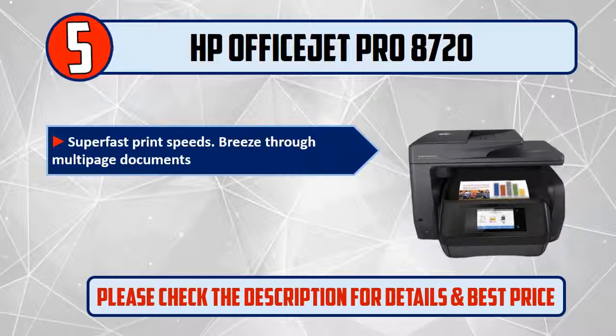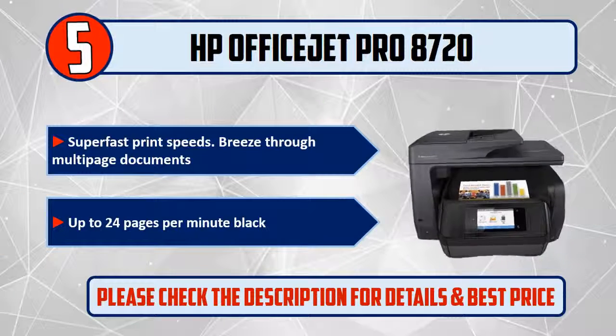Breeze through multi-page documents at up to 24 pages per minute black. Please check the description for details and best price.